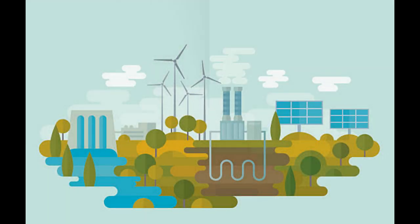Renewable energy is energy harnessed from natural resources formed within a time period sensible to human consumption.